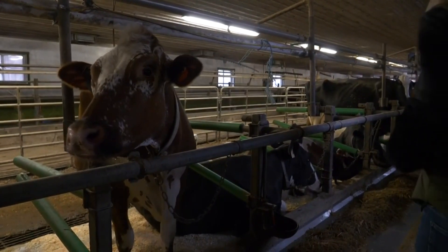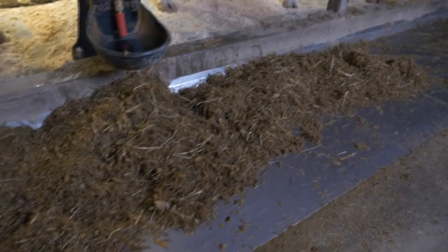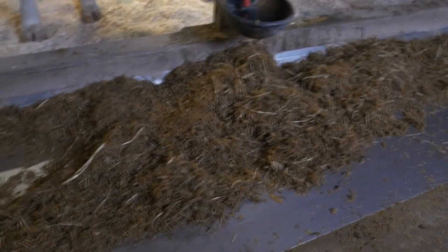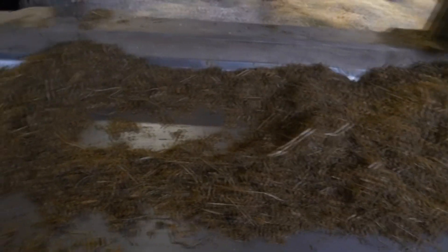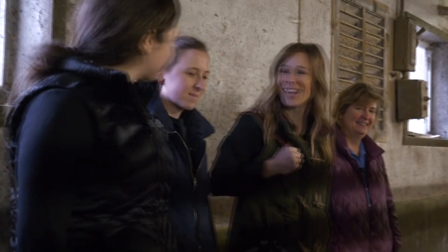So we feed a TMR, which is corn silage, haylage, soybeans, and ground corn. And that's what this is down here? Yeah, that's what's in front of them here. So they have this all the time. So it's more like a cow salad — they can't just pick out the things they really want to eat. A cow salad.